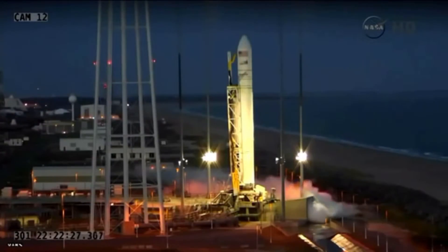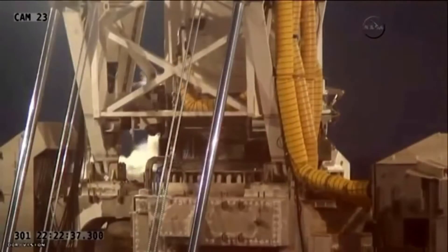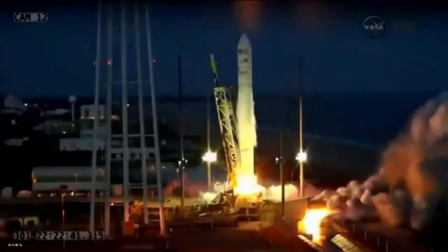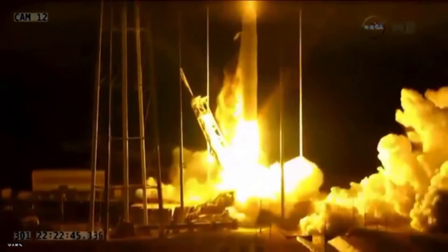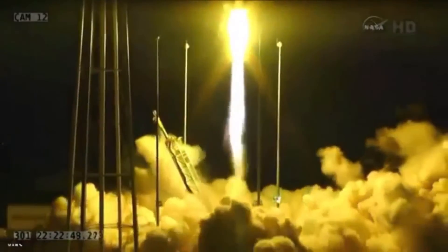T minus ten seconds. Five, four, three, two, one. And we have liftoff of Antares 243 mission, carrying Cygnus on its third CRS mission to the ISS.